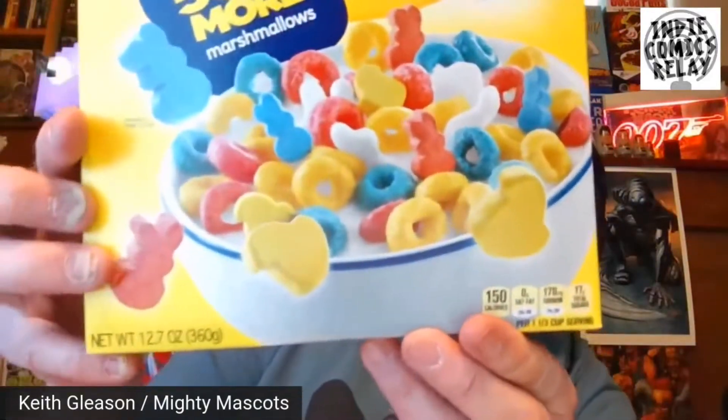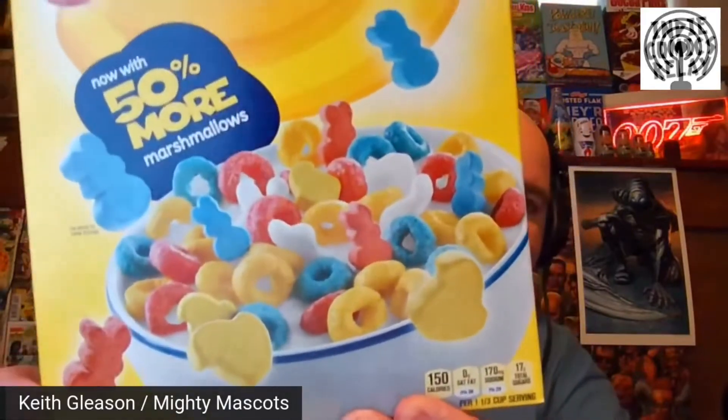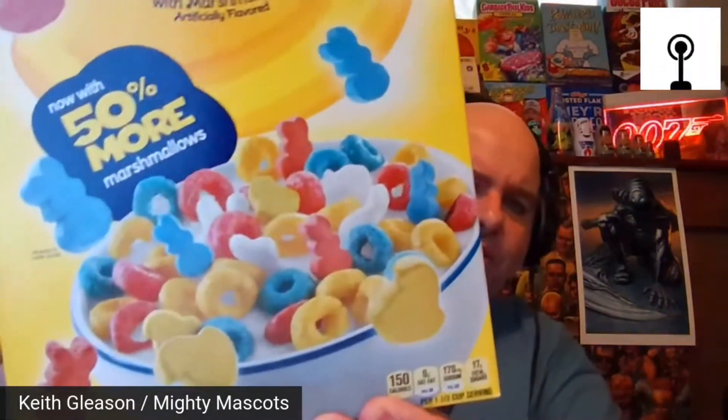It's limited edition, so it's probably only out for Easter. Taking a look at the shapes, it looks like the marshmallows are in the shapes of Peeps and rabbits — the shapes of their actual Easter candy. Looking at the calories, it looks to be pretty standard for cereal, about 150 per one and a third cup, so actually a little better than most cereals. I wonder if that's because they have more marshmallows in it.